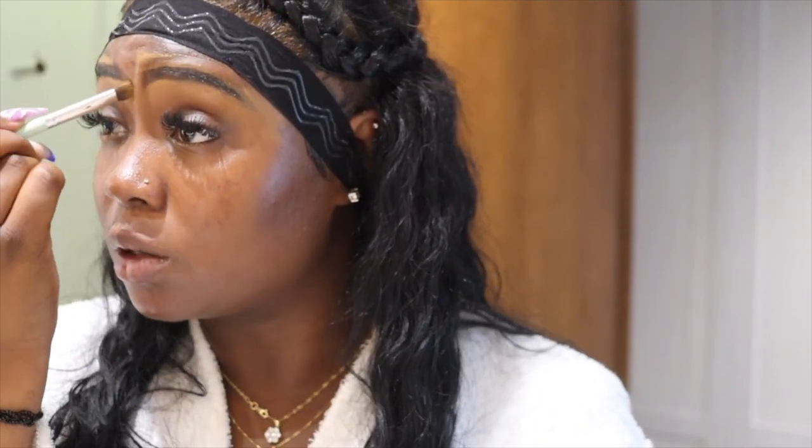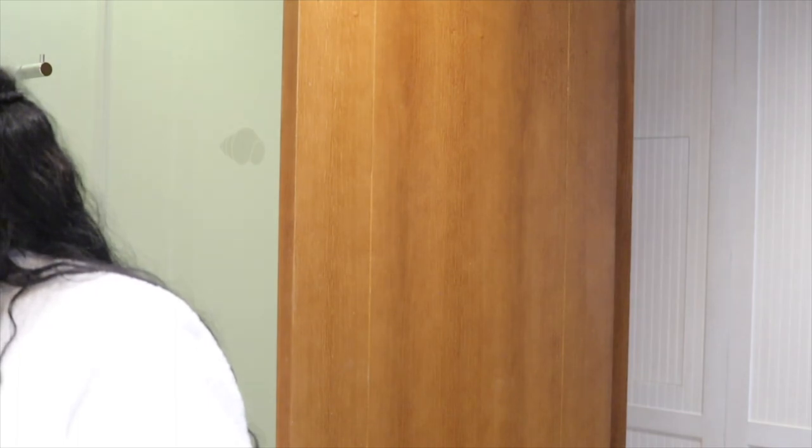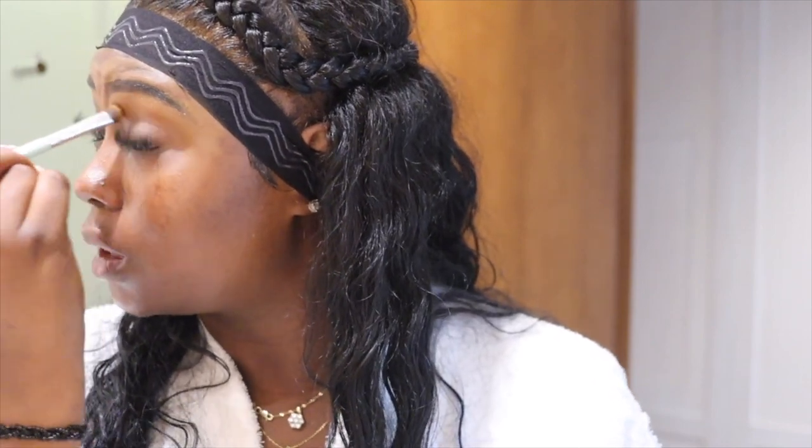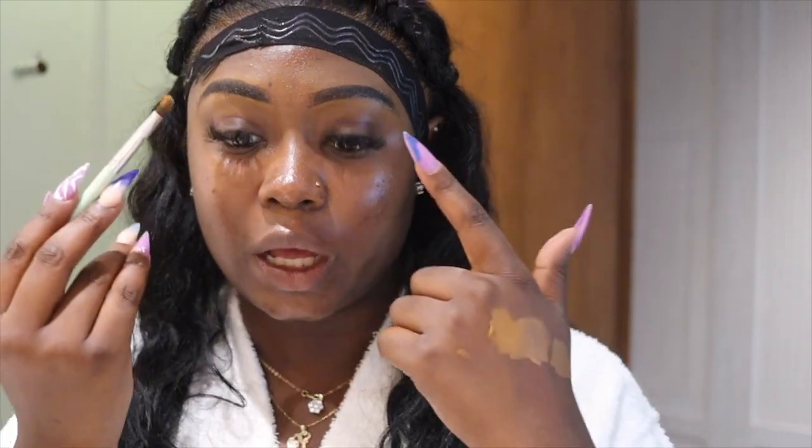It's 3:50, I'm at 10 minutes. My brows take the longest whether I'm on vacation or at home. Let me just blend it out — nothing crazy. These brows are off though.